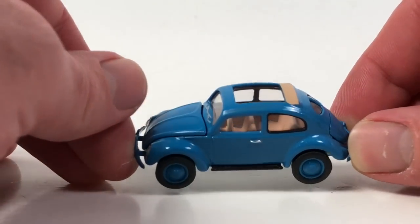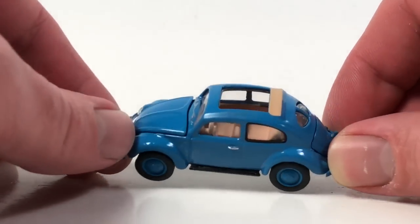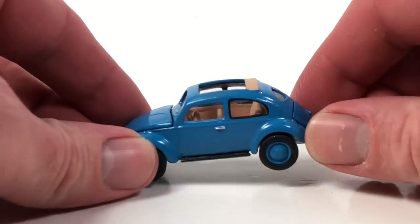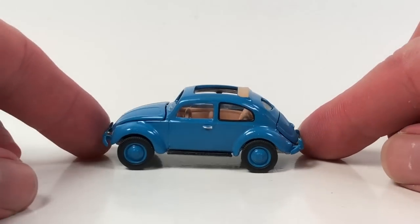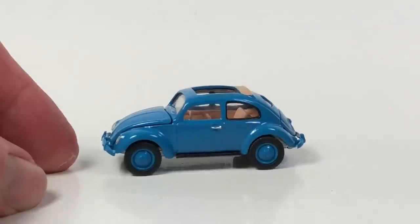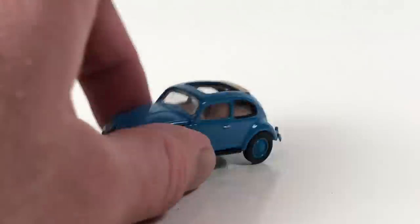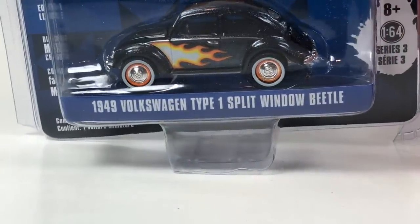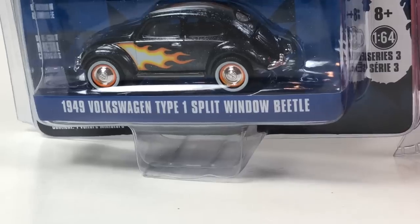Sometimes you get some oil in these packages — this one is like a weird gummy substance. Mystery China substance, and that's where these are made. Alright, so there's that one. I've got two more to go. Saving the best for last — this is the 1949 Volkswagen Type One Split Window, from Club V-Dub Series 3. This one's pretty awesome with the flamage.